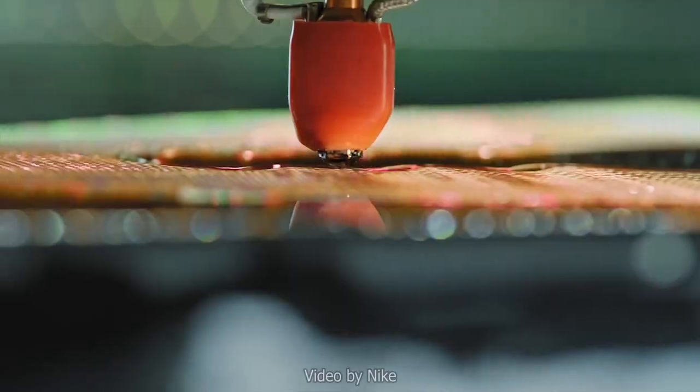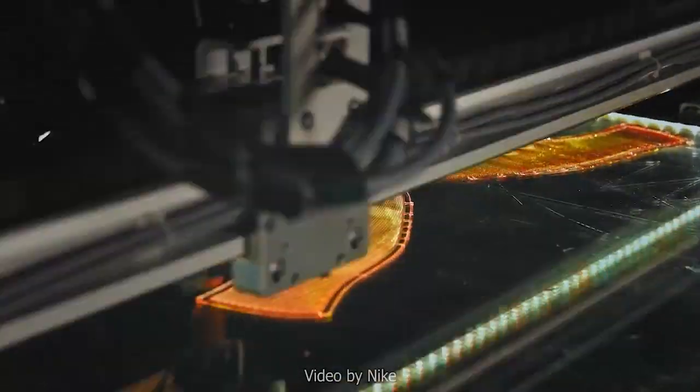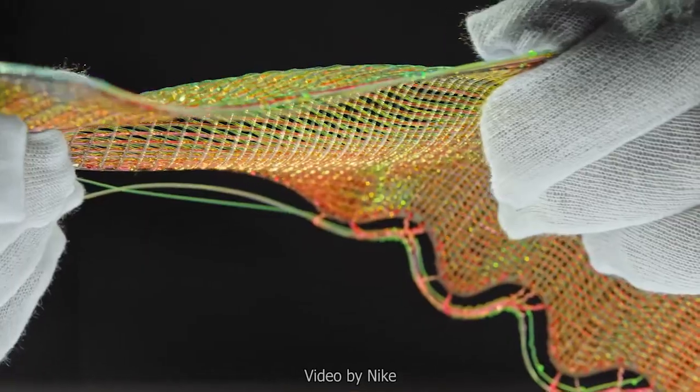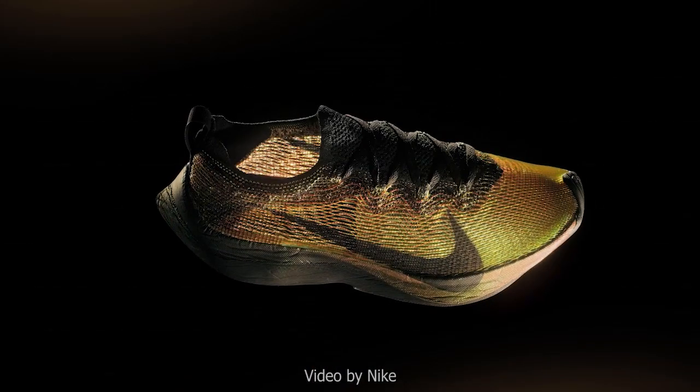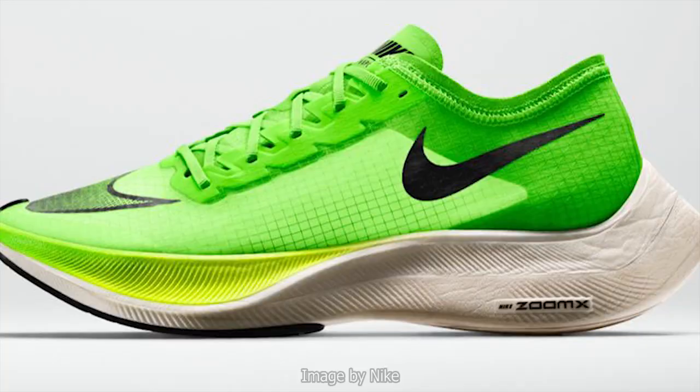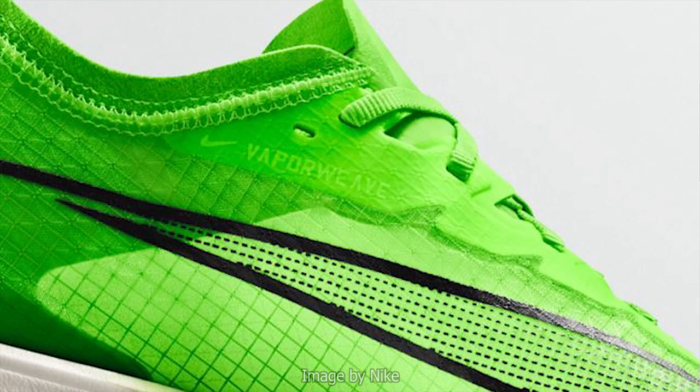Nike then upped the ante with a version called the Flyprint, using 3D printing to create the upper. The only way to buy the Flyprint is to prove you can already run a marathon in under three hours — it doesn't matter how much money you have. Then, as if that weren't enough, Nike announced the Zoom X Vaporfly Next Percent — the so-called five percent — dropping it with new tech: an updated upper called Vaporweave, which is stronger with less water and sweat retention, an updated midsole with more Zoom X, a thicker collar, an updated outsole for tighter turns, and a result showing an additional percent efficiency gain.